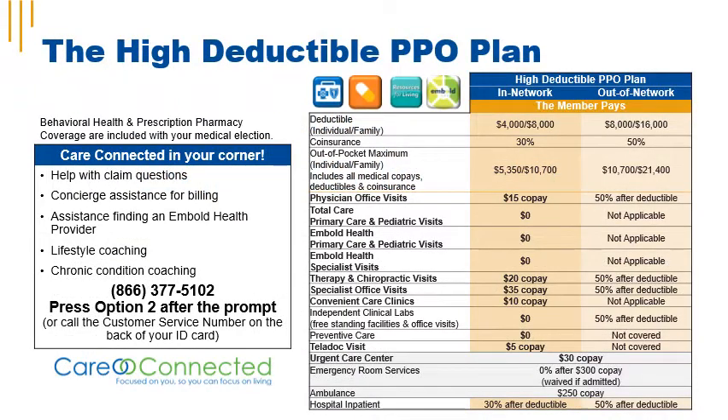The High Deductible Health Plan has an individual deductible of $4,000 and a family deductible of $8,000. The individual out-of-pocket maximum is $5,350 and the family out-of-pocket maximum is $10,700. Physician office visits have a $15 copay. Therapy and chiropractic visits have a $20 copay. Specialist office visits have a $35 copay. Convenient care clinics have a $10 copay. Teladoc visits have a $5 copay. Urgent care center visits have a $30 copay. ER visits have a $300 copay, which is waived if you're admitted.